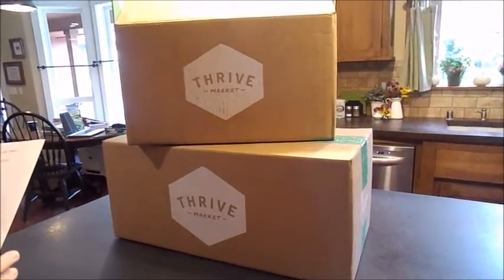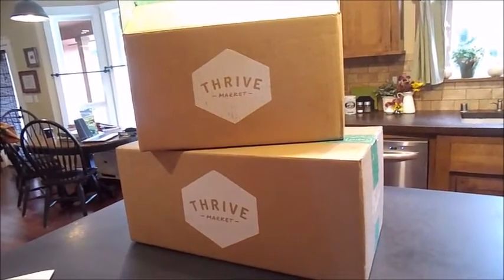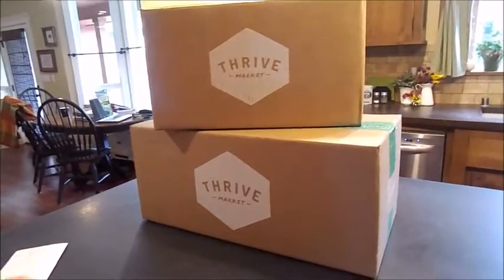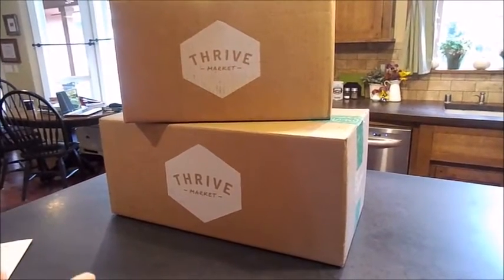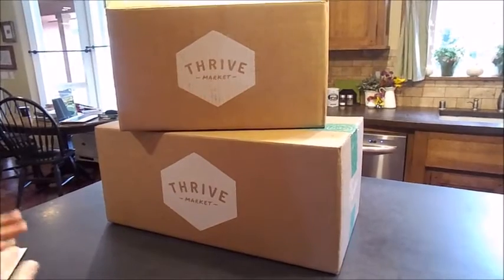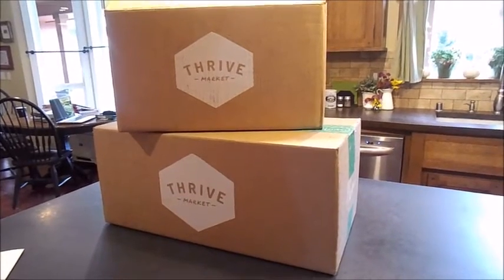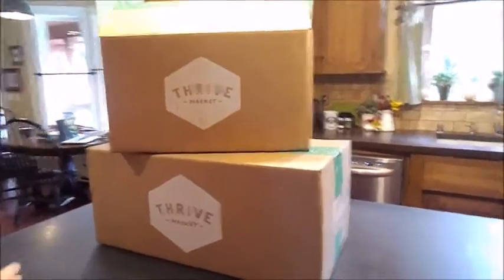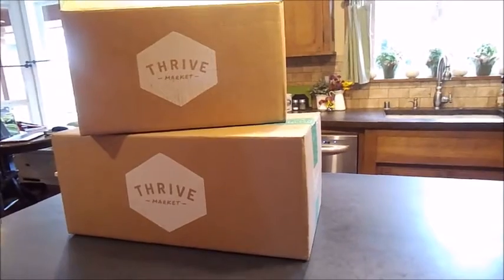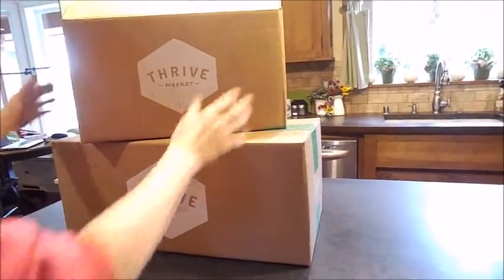These are the two boxes I received. When I made my order, I ordered things I was already familiar with so I knew what prices I was paying in the grocery store, and I ordered things I'd heard about and wanted to try. There are three boxes of the same cereal and a few boxes of the same crackers — things we normally eat anyway. I didn't order some things like coconut oil and spices because I already have those in my pantry, but I'd certainly order them in the future.